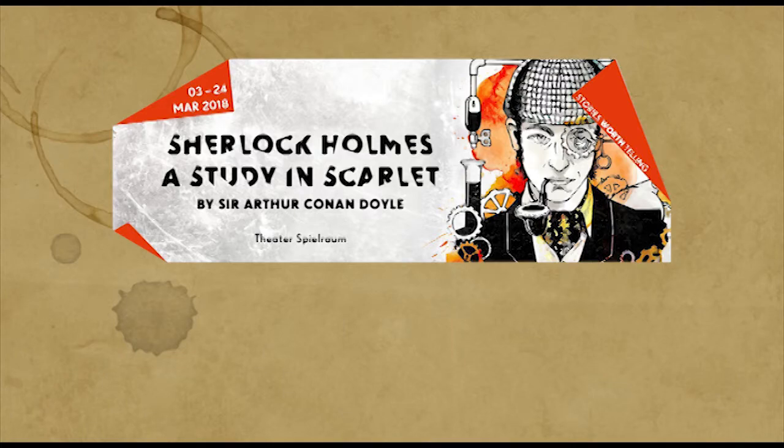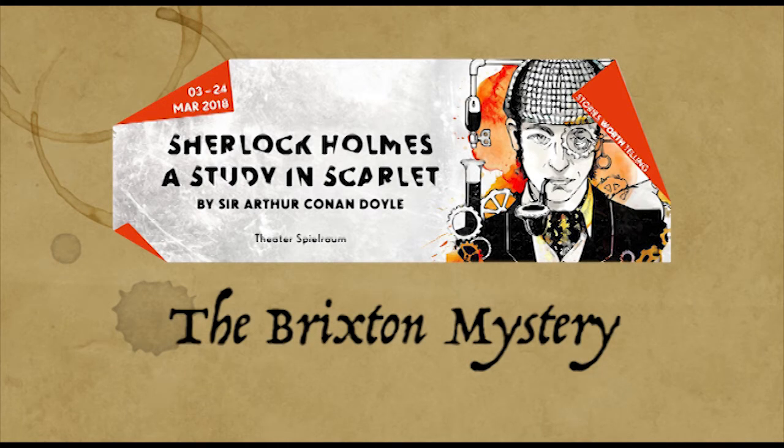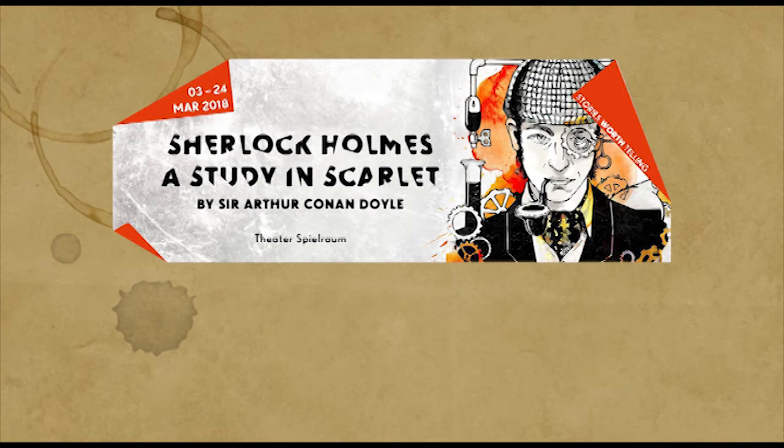The Case Files of Dr John H Watson. The Brixton Mystery — no, A Study in Scarlet.